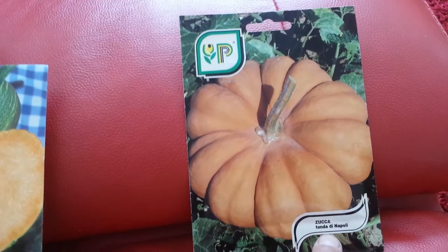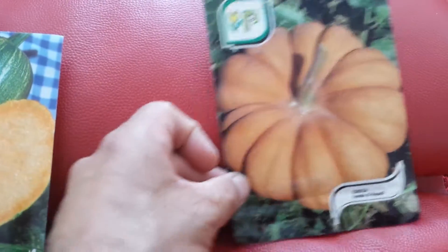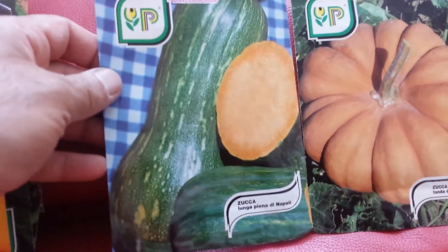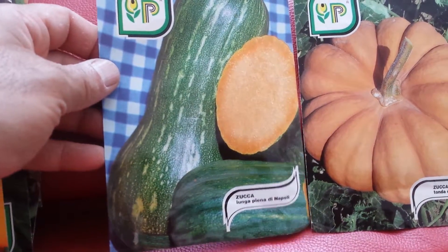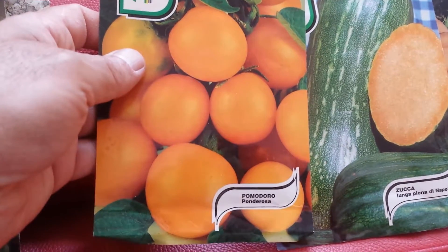This is called the pumpkin — Zucca — called Tonda di Napoli. That's from Napoli, or Napoli as they call it in Italian. This is Zucca Longa Piena di Napoli, again from Napoli. All these lovely seeds are from Napoli, about them is Sorrento of course.